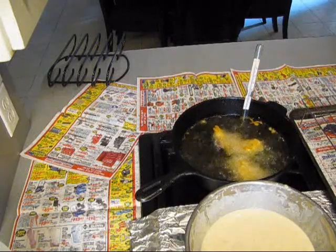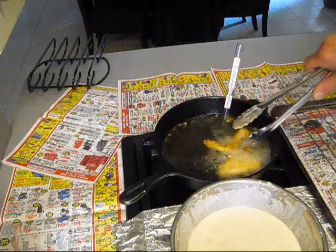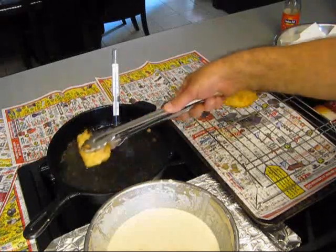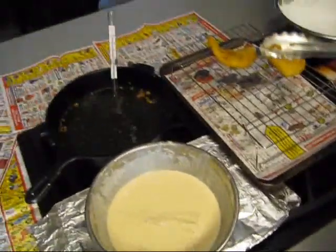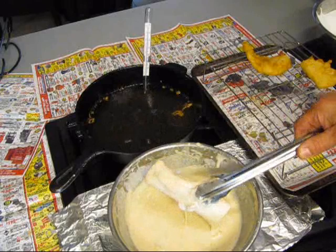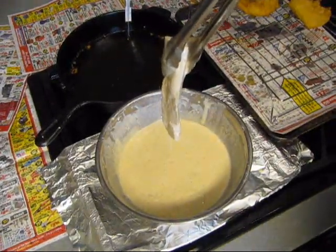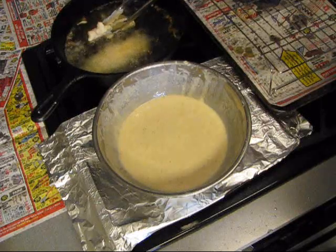I'll show y'all a trick this time, watch this. Take these two first pieces out, let them drain on the wire rack. They ain't completely finished cooking, but they're real close. Drain it. Get some mold — chicken, fish, whatever you're gonna do. Right down there, put that in there, drop it in.